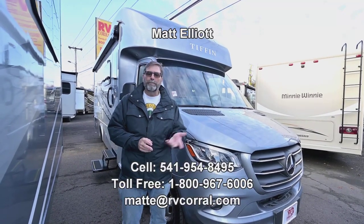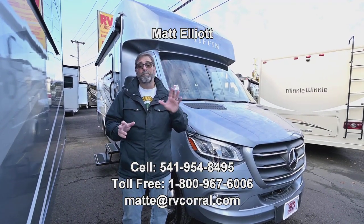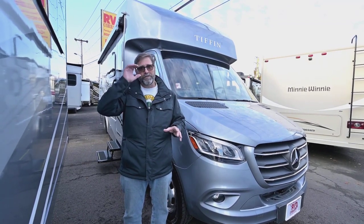Hi everybody, my name is Matt Elliott. I'm here at the RV Corral in Eugene, Oregon today to show you a rig we just got. It's a brand new beautiful Tiffin Wayfarer 25RW.